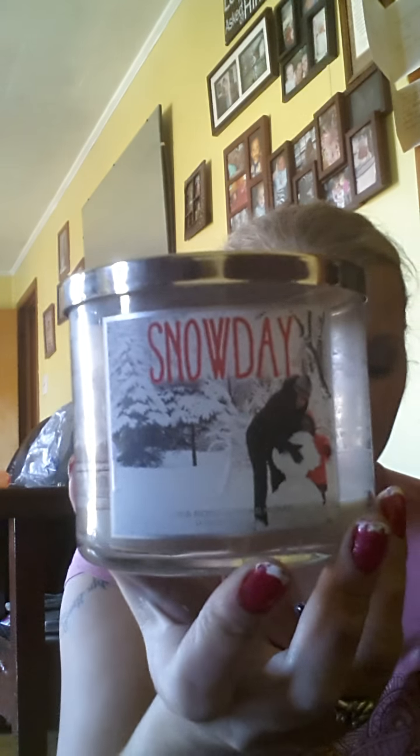The next one is Bath and Body Works Snow Day. At first I liked this candle — it had a hint of peppermint. The first half had a good scent throw, but the second half had a very light scent. So I don't think I'll repurchase the Snow Day again. That's just my input on that.